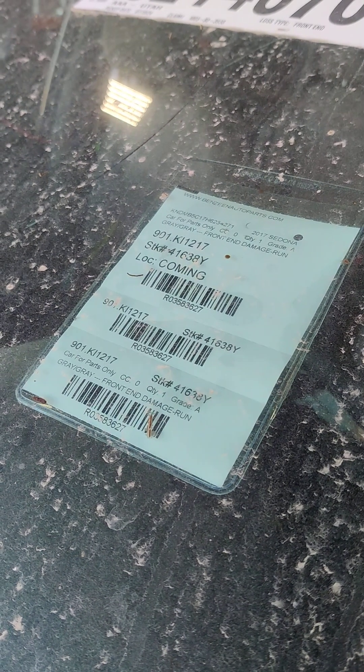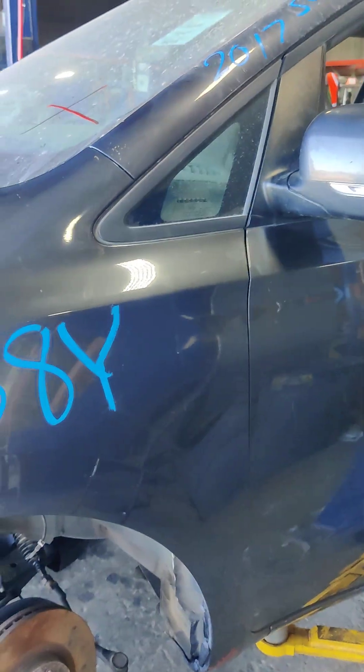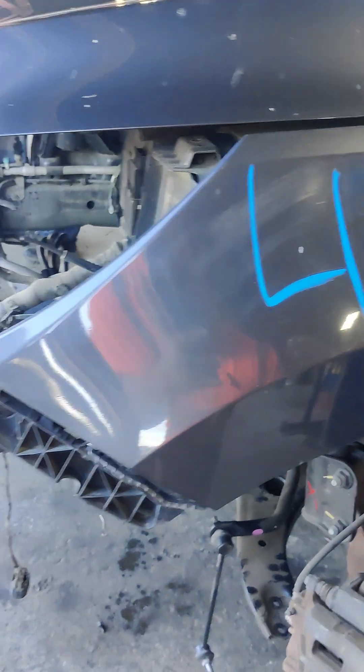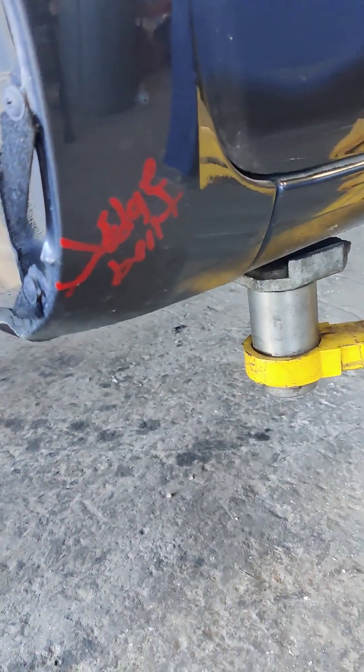Stock number 41638Y, year 17, Sonata. Left side fender is bent.